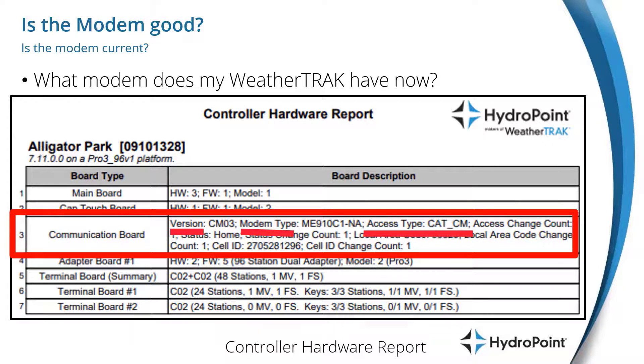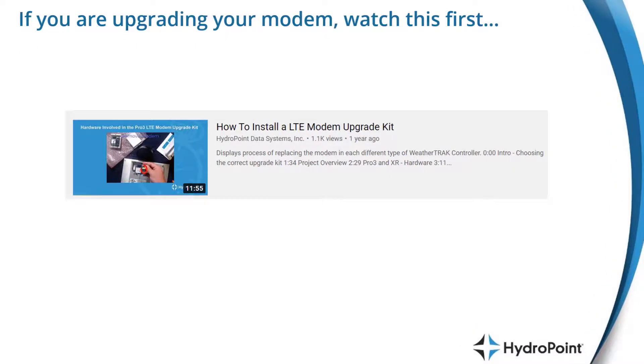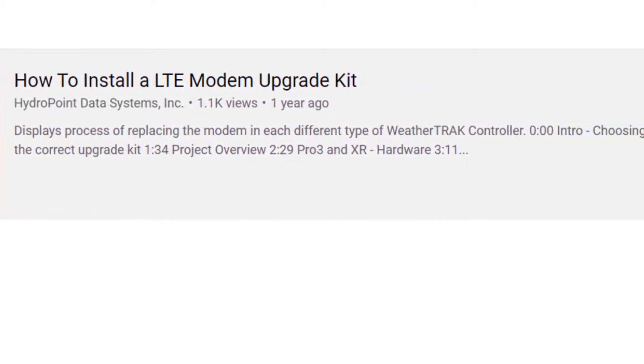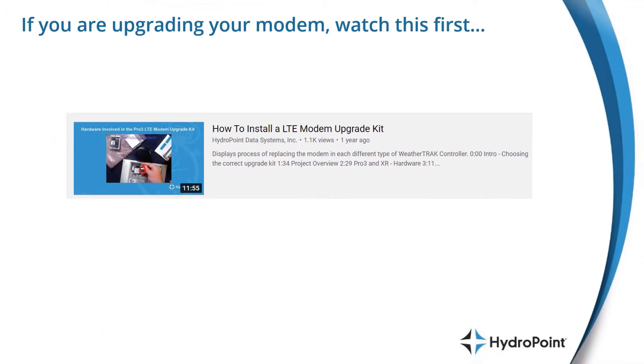Once you've been through the troubleshooting process with customer service, they may determine that you need to replace the modem. If you are upgrading or replacing a modem, I would definitely recommend checking out the YouTube video on how to install an LTE modem upgrade kit, which walks you step-by-step through the process of taking out your old modem and putting in the new one.